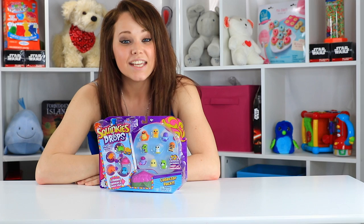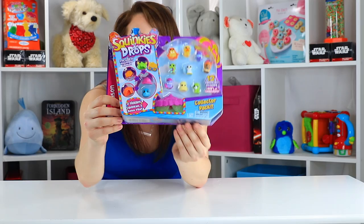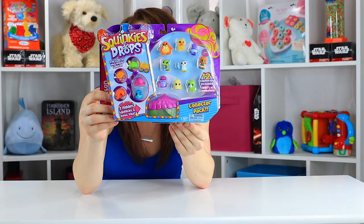Hey guys! Welcome back to the Toy Notes Studio with me, Kelsey. Today I'm playing with a collectible set, much like Shopkins, the Grocery Gang, and anything else you can think of. This is some of those little mini critters, and they're called Squinky-Doo Drops.